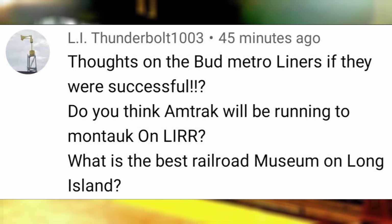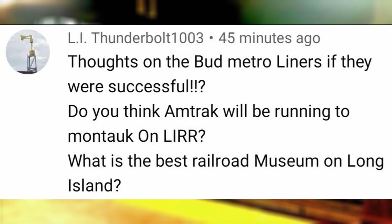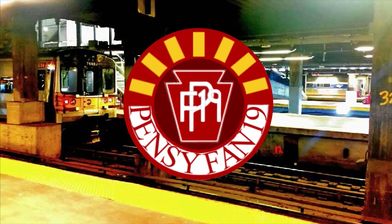Thoughts on the Budd Metroliners if they were successful? I think they were a step in the right direction — they were the first major development of high-speed rail in the US in the late 60s, but they and other services on the Northeast Corridor are just limited by curves. Do you think Amtrak will be running to Montauk on the LIRR? I hope so, especially after they held a test train with the LIRR a few months ago and that they already stated interest along with Ron Kokma for service to cities such as Albany, Philadelphia, and DC.